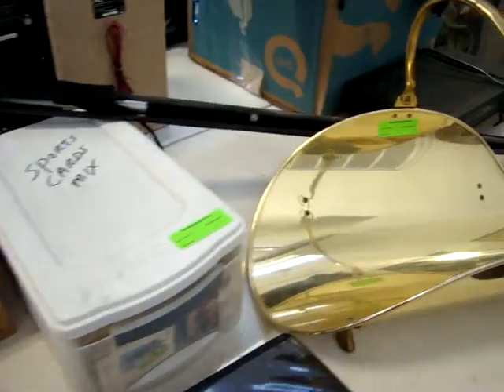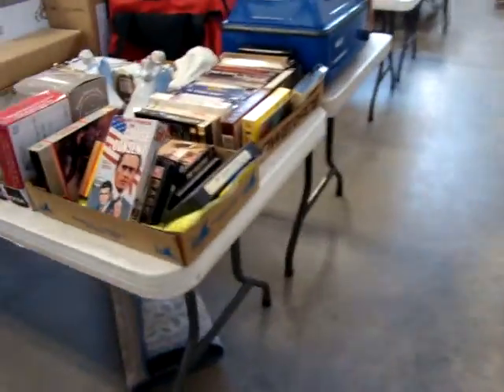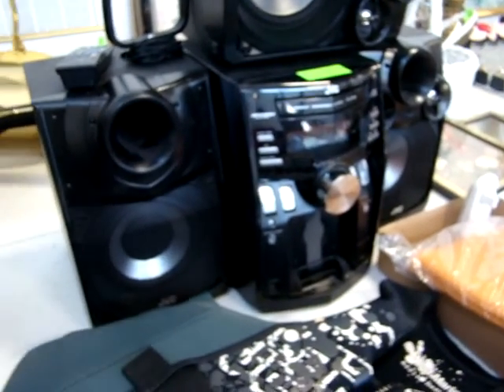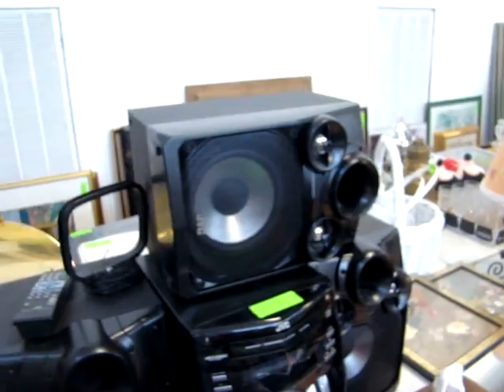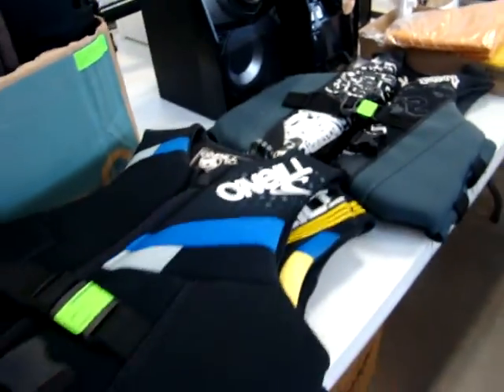Got all kinds of good stuff. Elvis is in the building. Look at this JVC stereo system with the remote. Got your ski vest here. We've got all kinds of bags and backpacks — getting ready for school.